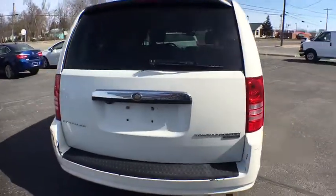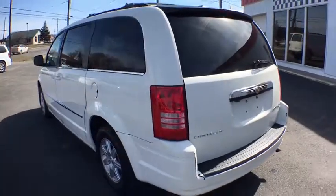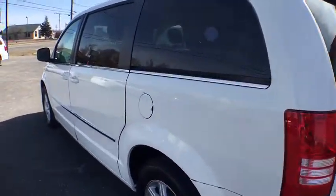Seat 7 comfortably and choose from stow-and-go seating or the innovative swivel-and-go seating. This vehicle has less than 130,000 miles.